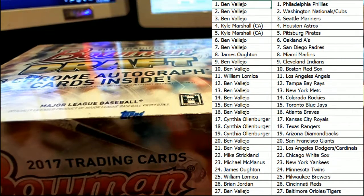All right guys, let me know if we got any trades, any trades here in Bowman Draft. All right, nobody's trading, so here we go guys. Good luck.